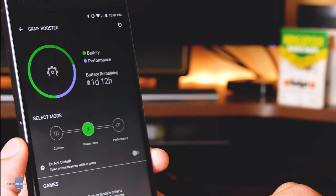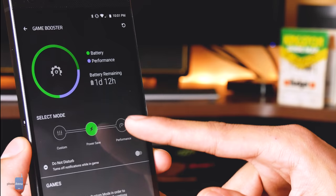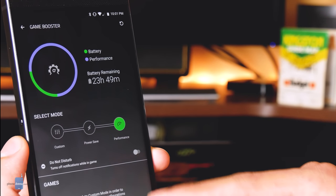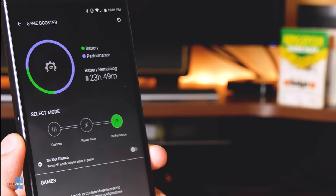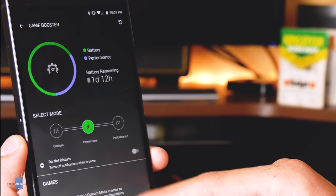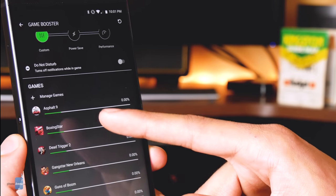Tweaking performance through Game Booster is pretty simple. You can either customize the performance settings for each app manually or for all of them at once via mode selection. This offers two modes — power saving and performance — whereas the custom mode affords you the ability to change the resolution, clock speed, frame rate, and anti-aliasing preferences on each individual app. There's quite some range in the options for each of these values, and the nearly 7-hour difference in projected battery life between the power save and performance modes reflects that.